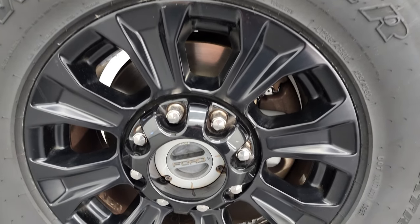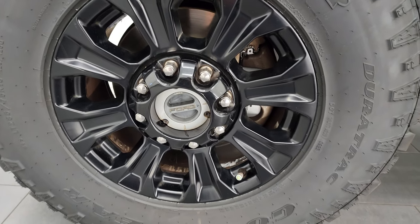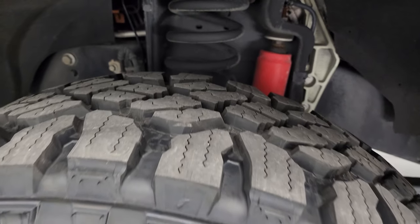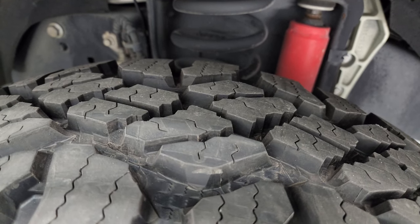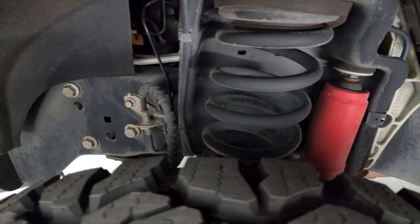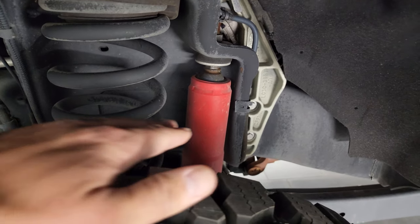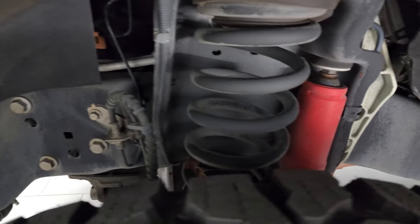The Tremor package gives you the 18-inch painted alloy wheels and it has Goodyear Wrangler Duratrac LT 285/75 R18 tires. These tires are brand new — we put those on in our safety inspection. The Tremor package also gives you a 2-inch suspension lift from the factory, so bigger springs and different shocks on there as well. Frame and underbody is very clean.